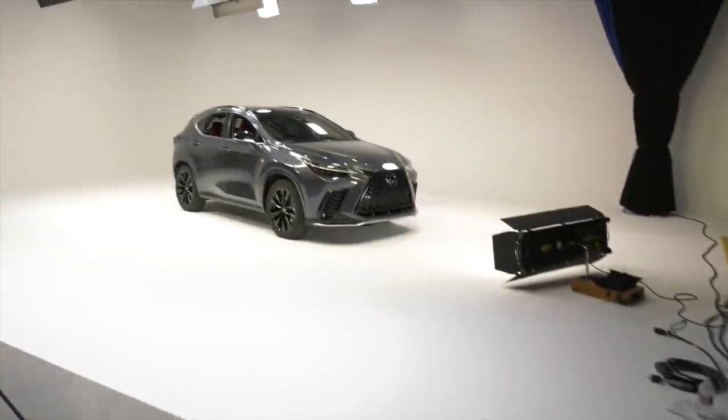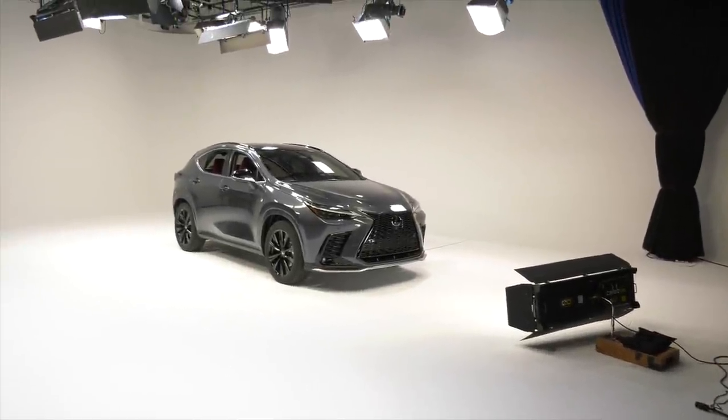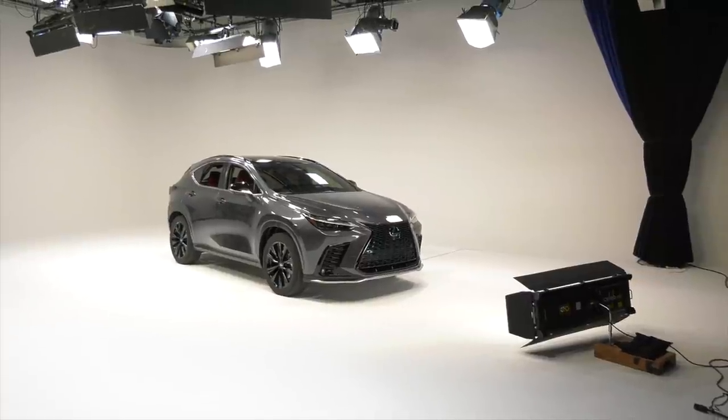We're heading into the secret studio. I'm bootied up. And here, folks, is the 2022 Lexus NX.